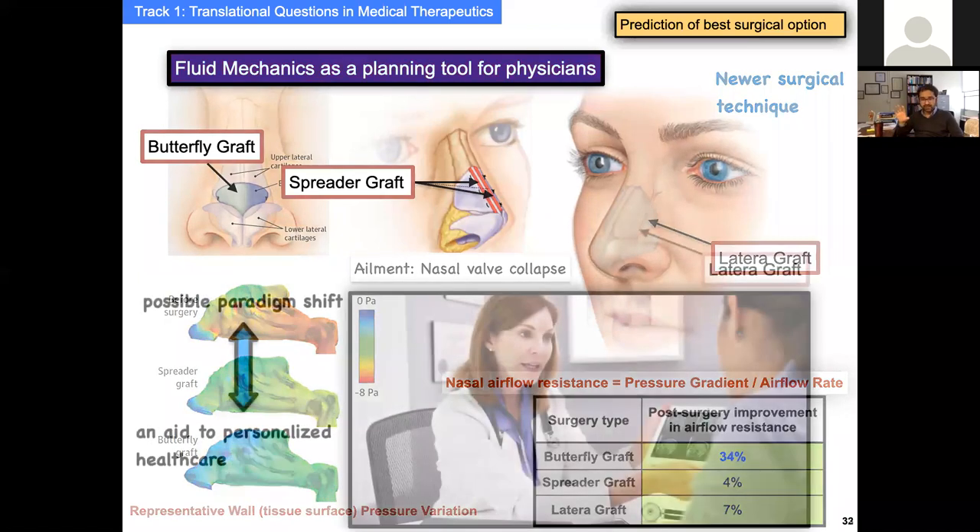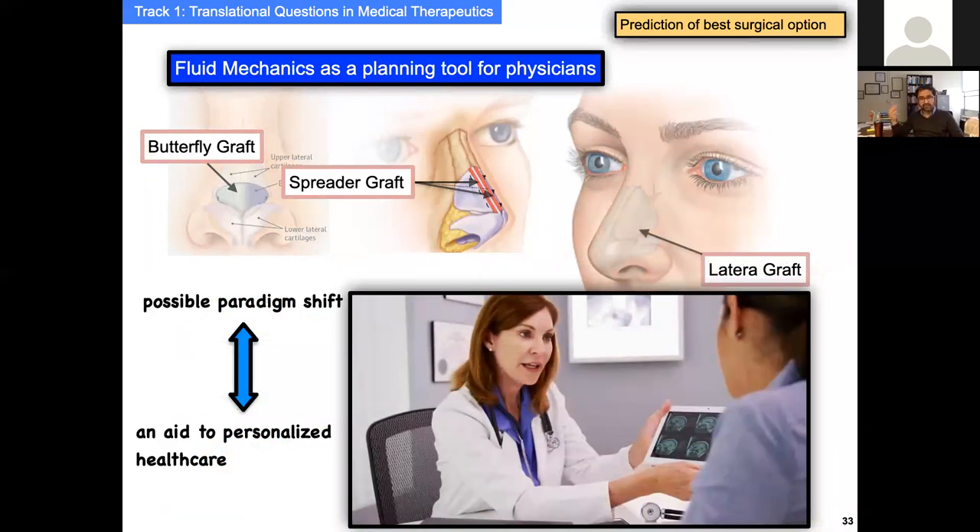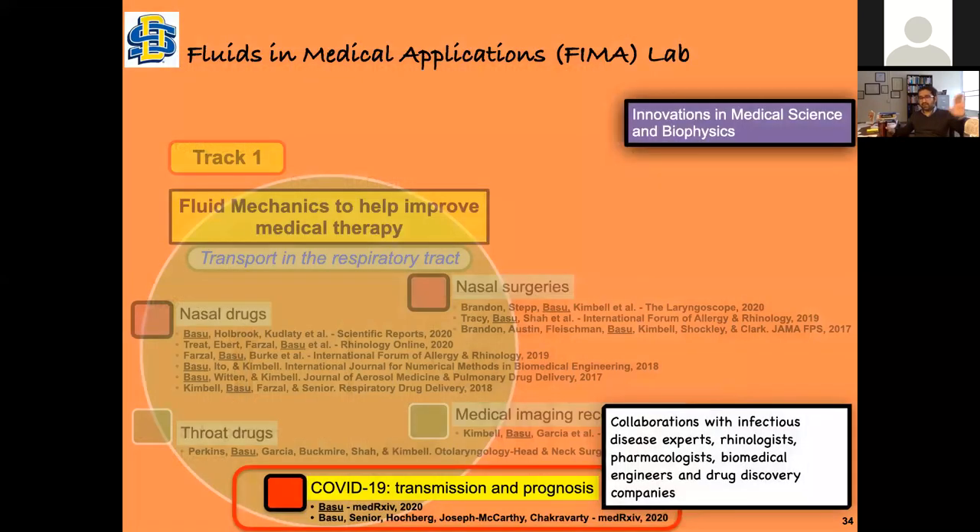We compared the airflow before and after each surgery. We see that airflow resistance improves by almost 34% in the butterfly graft compared to the other two. So at least for those subjects, the butterfly graft was the better one — though spreader or lateral graft might be better for someone else, which is why we need bigger studies. The next avenue for engineers is personalized healthcare: a patient comes to the clinic, gets CT scans, and we develop a framework generating CT-based models showing airflow patterns, drug delivery trends, and models with different virtual surgeries, helping doctors make informed decisions.